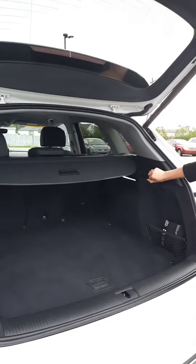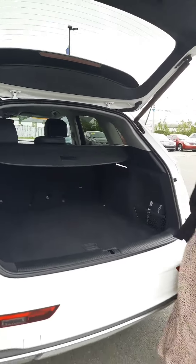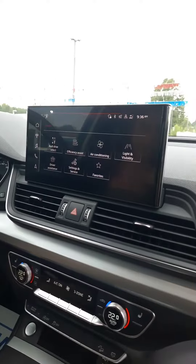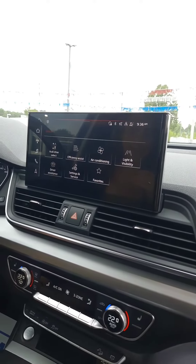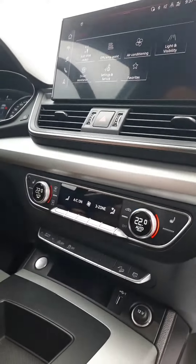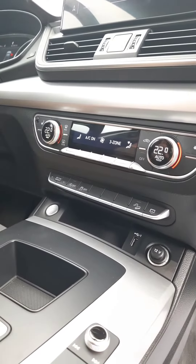Our seats also fold down as well. Let's take a look inside. Taking a look inside, we've got Bluetooth, Android Auto, Apple CarPlay, navigation, heated seats, dual climate control, and automatic start stop as well.